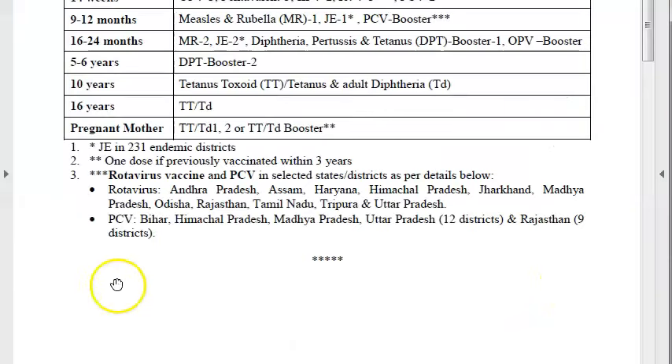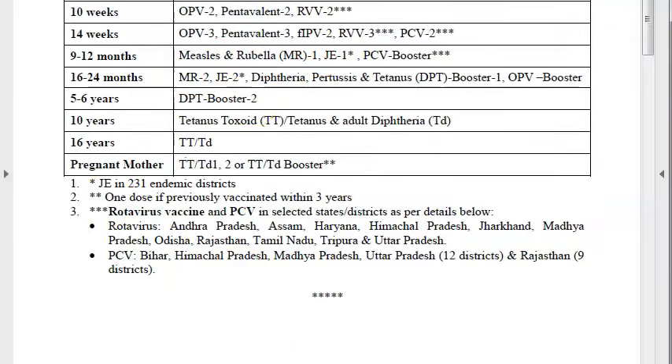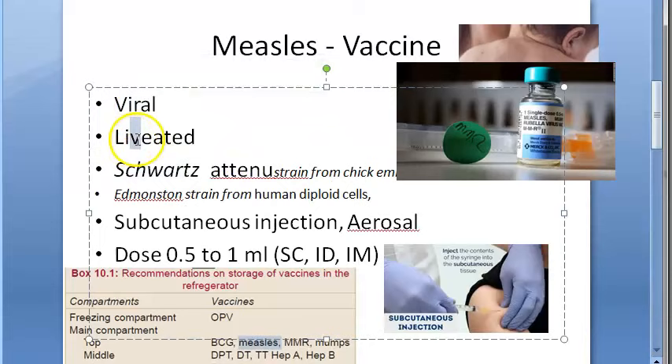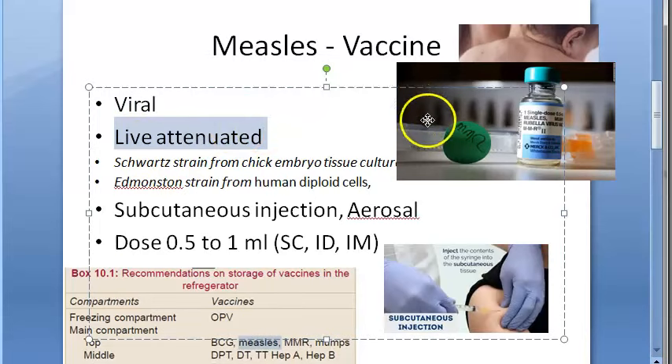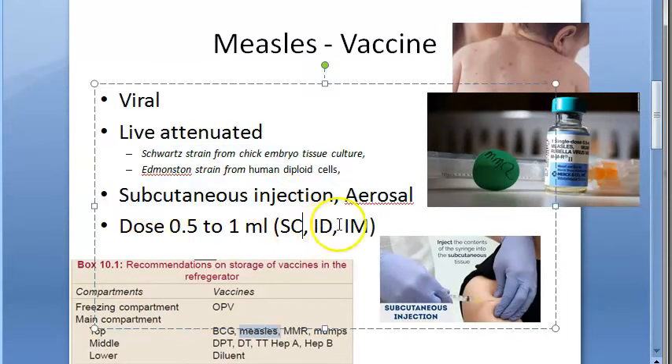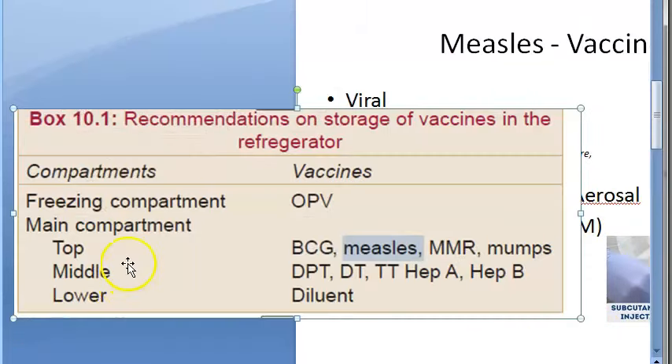Recap: measles vaccine is given just before one year and just before two years. MR (Measles-Rubella) vaccine is part of the schedule; MMR (Measles-Mumps-Rubella) is also available. It is a live attenuated viral vaccine. The route is subcutaneous injection — also intradermal and intramuscular. The dose is 0.5 to 1 ml. For storage, measles vaccine is kept in the main compartment of the refrigerator, not in the freezer.